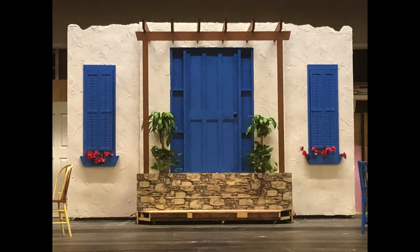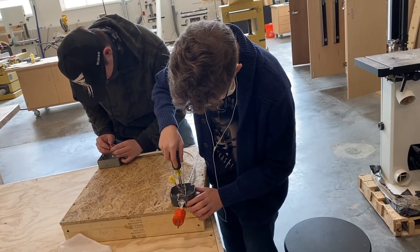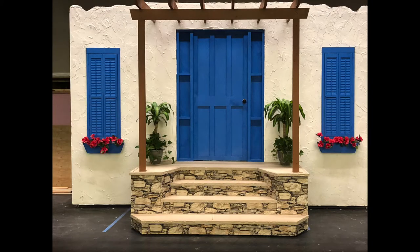We build our sets and props across the hall in our newly constructed tech lab. The unique thing about our class is you get to see your progress from start to finish, and what an impact you can make in the delivery of a show.